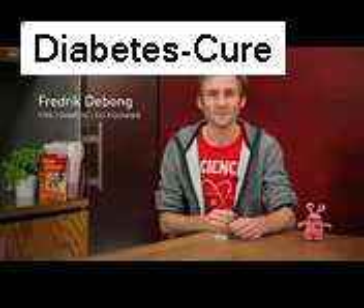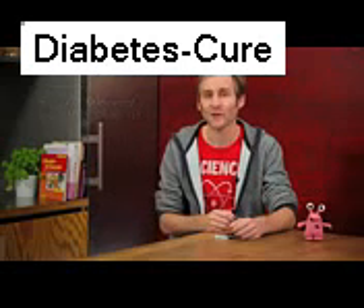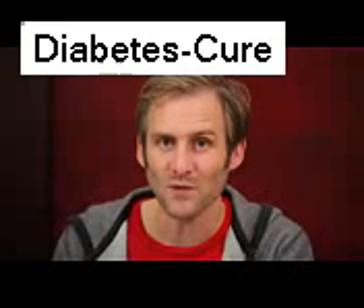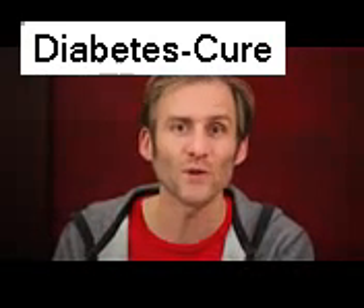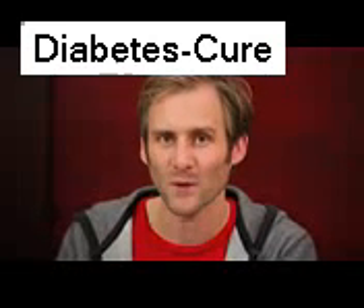Hi, I'm Frederick from MySugar. I know what a bother it can be to live with diabetes — I've had it for some 30 years already. We set out to change the philosophy of diabetes management to make it fun and engaging, and we do so in an app called the MySugar Companion. Let me show you how it works.